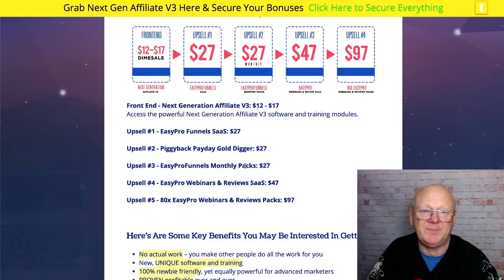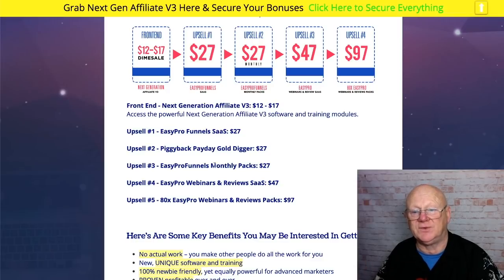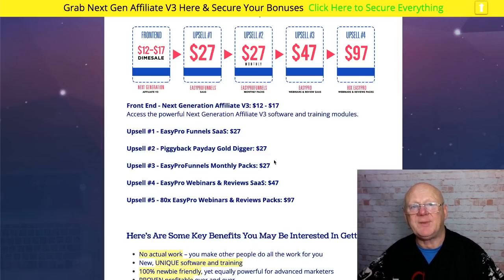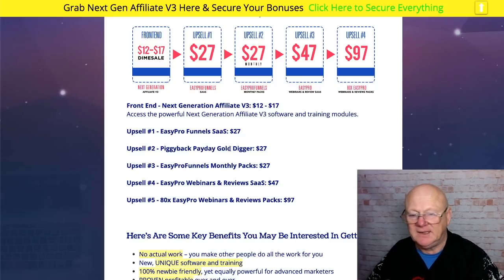Upsell three is Easy Pro Funnels Monthly Packs — sounds like pre-made funnels, possibly $27 a month. Check the sales page. If you're getting enough funnels on a monthly basis this really is the way to build your business. Email is the easiest way to make money online, but it's hard to get people on your list if you haven't got those funnels in place. Upsell four is Webinars and Reviews — video is the number one conversion tool, and when coupled to a webinar it really gets visitors interested and converts them.